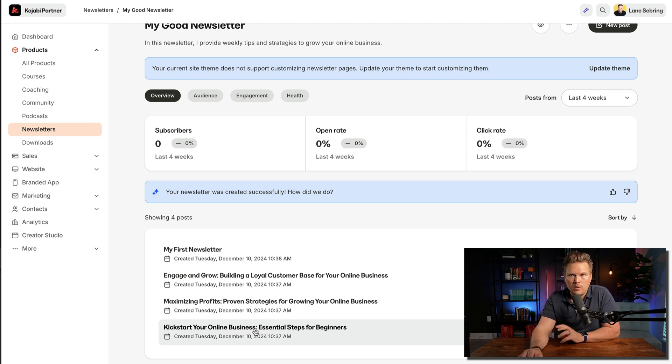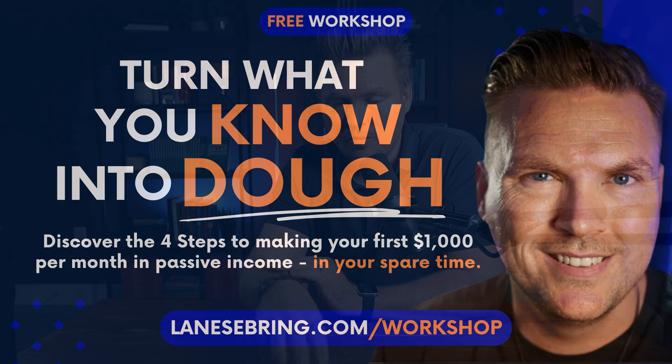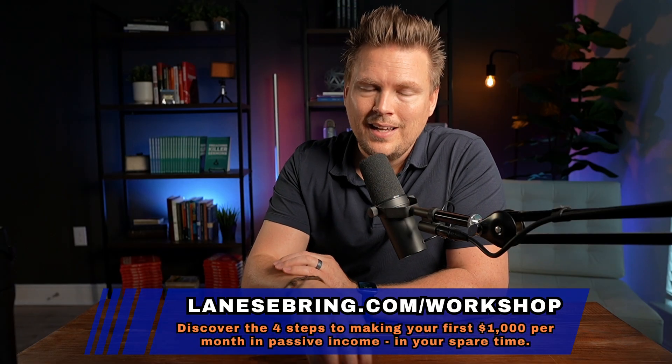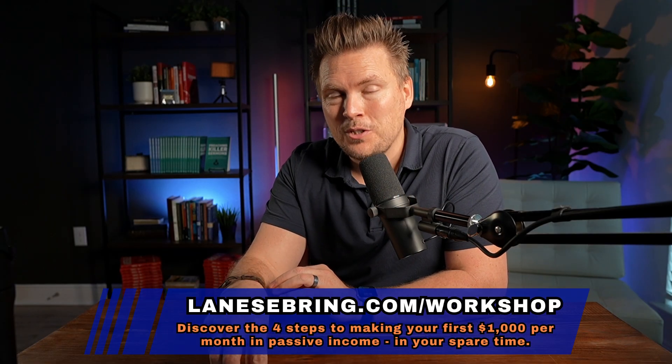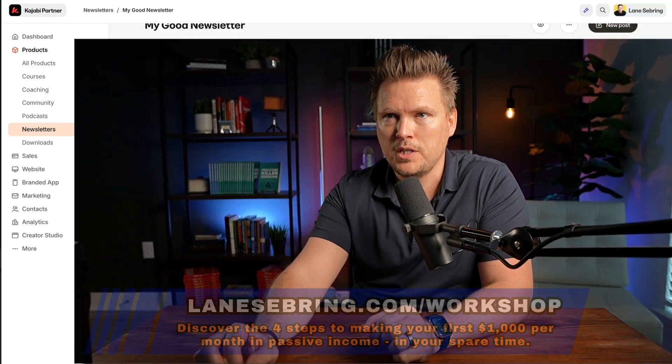We're going to look at those AI posts. But first — if you're looking at this and thinking, 'How do I even get started, much less with a newsletter? How do I get to my first $1,000 per month?' — then Turn What You Know Into Dough, the workshop, is where you need to go. It's free, it's on demand, you can watch it right now. I'll show you the four steps to build an online business and get to your first $1,000 per month. It's at lanesebring.com/workshop.